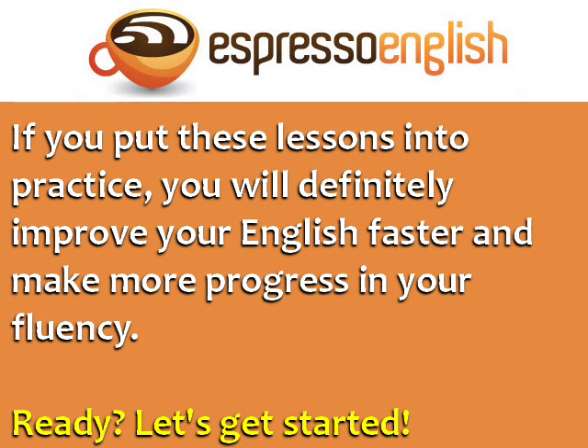If you put these lessons into practice, you will definitely improve your English faster and make more progress in your fluency. Ready? Let's get started.